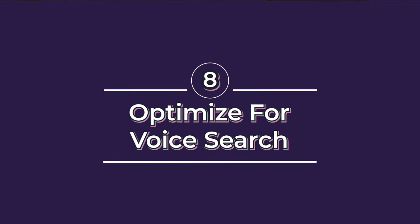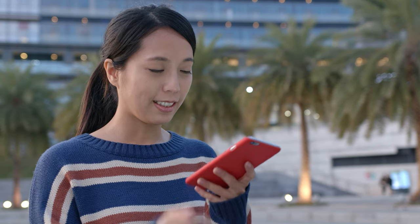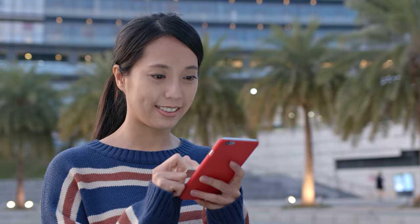Number eight is to optimize for voice search. In our listing service, we optimize for Siri, Google Assistant, Amazon Alexa, and a number of voice-related searches. In natural language, you use a lot of long-tail keywords and conversational phrases to ensure your website is discoverable through voice search. Voice search is gaining popularity and will definitely grow in 2024. Siri is not the easiest to leverage, so we have tools that help get businesses properly on Siri and other voice-related searches.